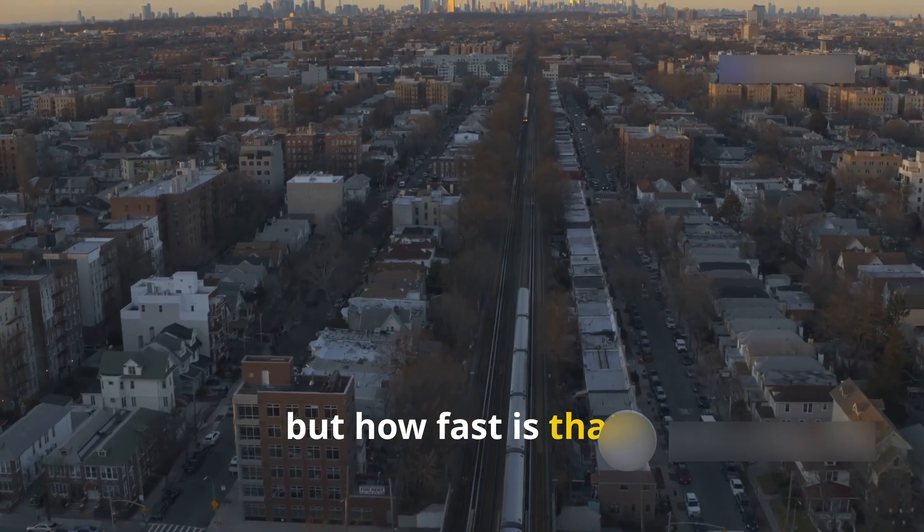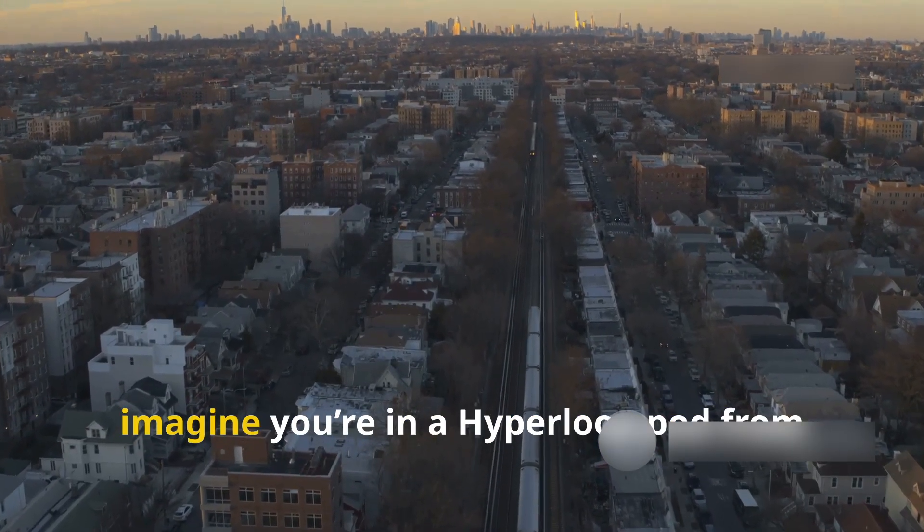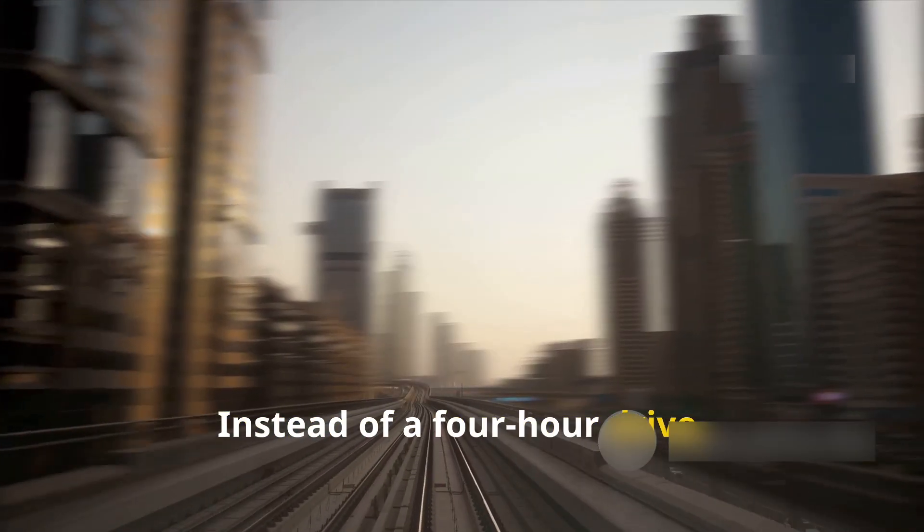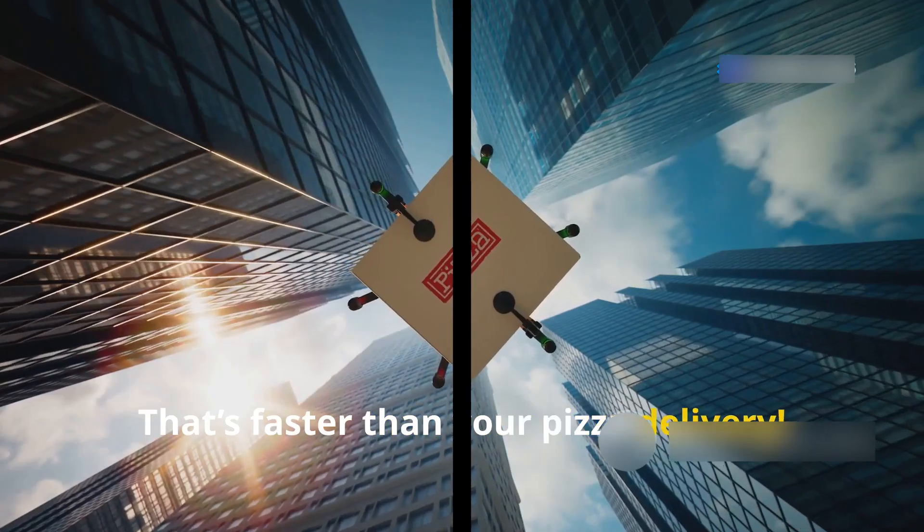But how fast is that? Let's put it into perspective. Imagine you're in a Hyperloop pod from New York to Washington, D.C. Instead of a four-hour drive, you'll reach in 30 minutes. That's faster than your pizza delivery.